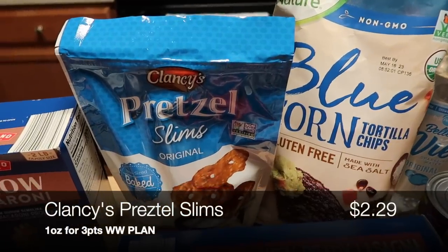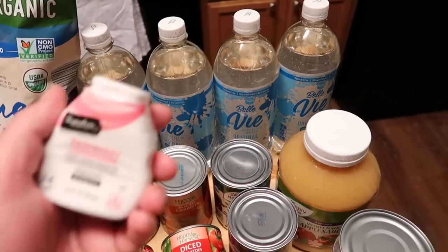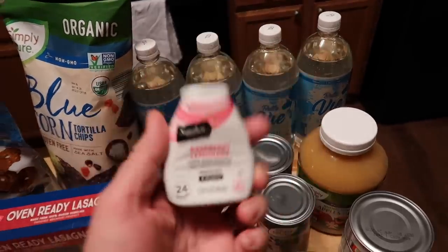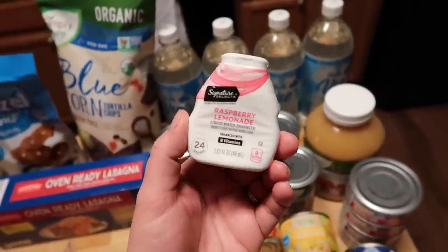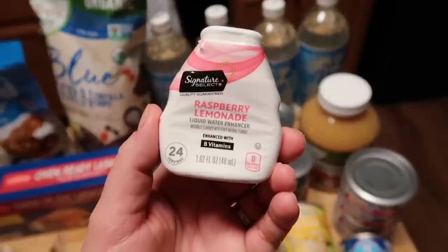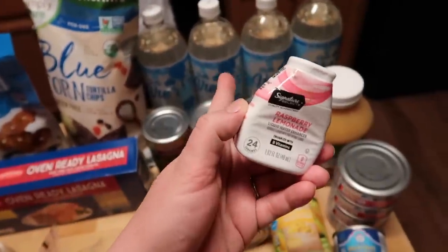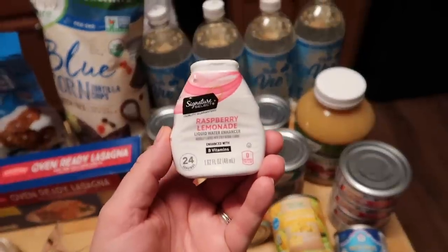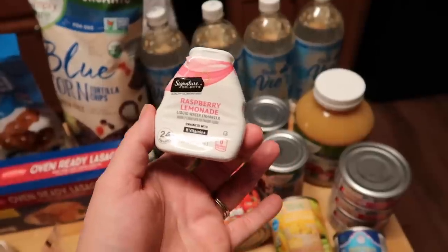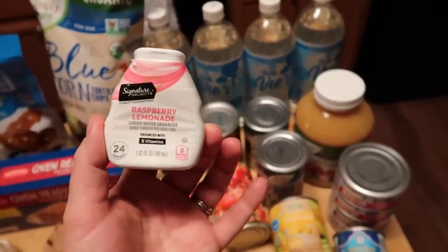For snacks, we have those pretzel slims and some blue corn tortilla chips. I grabbed four liters of sparkling water. I didn't see flavor enhancer drops at Aldi, but these are the kinds I'm talking about — tons of different brands make them, like Crystal Light. This one is raspberry lemonade flavor, zero points. You just squirt a little into plain or sparkling water. They come in all different flavors — cherry limeade, orange, raspberry lemonade, regular lemonade, teas — all sorts of options at zero points to help keep your water interesting.